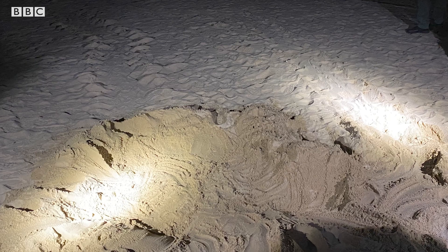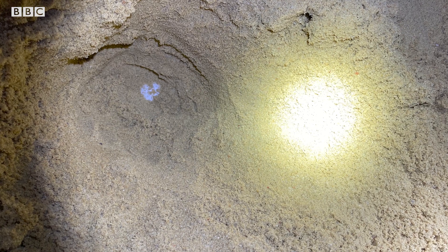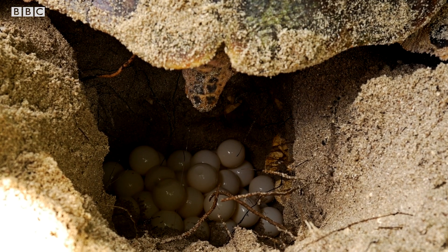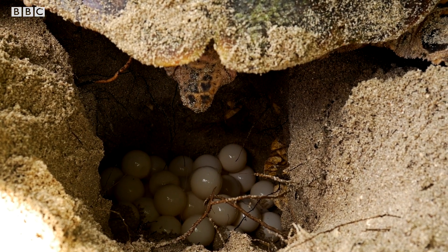How do you know that a turtle has nested? They do make certain tracks when they come ashore. These turtles are really smart — when the mother comes ashore to nest, she doesn't just dig in one spot. She might actually dig in several spots to throw predators off and distract them from where the actual nest is, which makes it quite a challenge for us to find the actual spot.